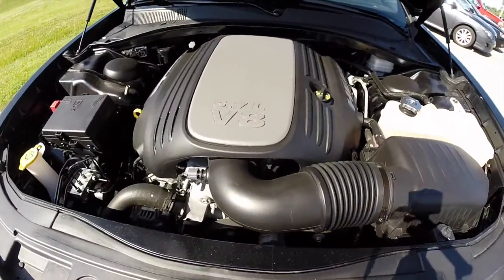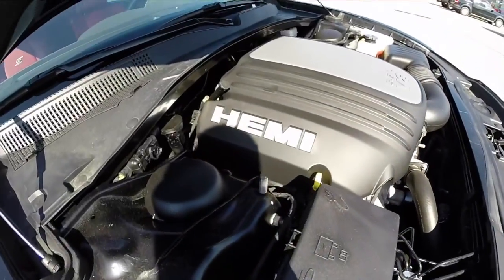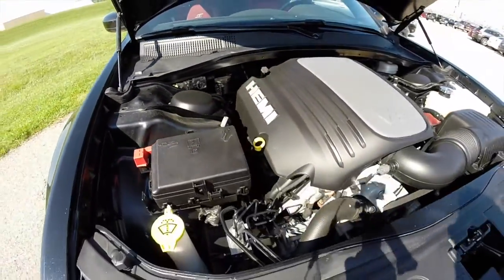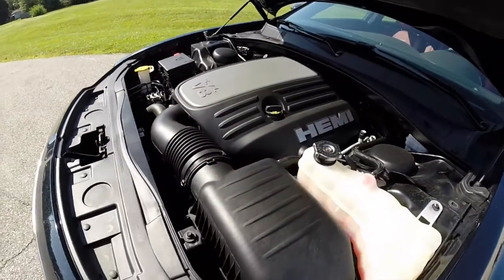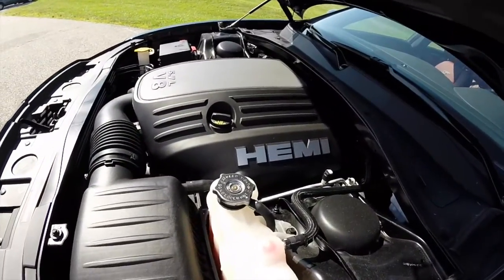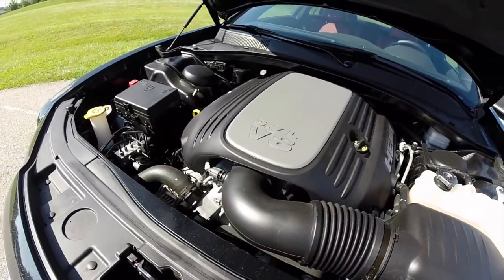This does have the 5.7 liter Hemi V8 engine. It's actually kind of nice to see one of these V8s in a 300 — most of them have the 3.6 liter V6. While that's a very capable engine, it's just nice to see the 300 with the Hemi engine in it.